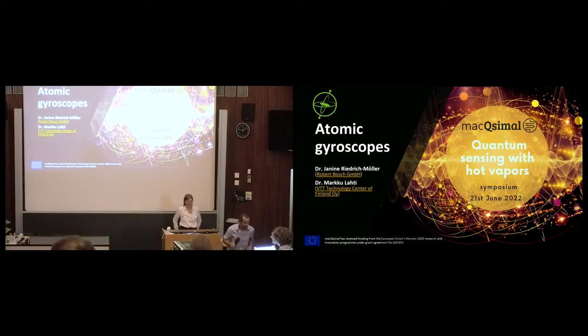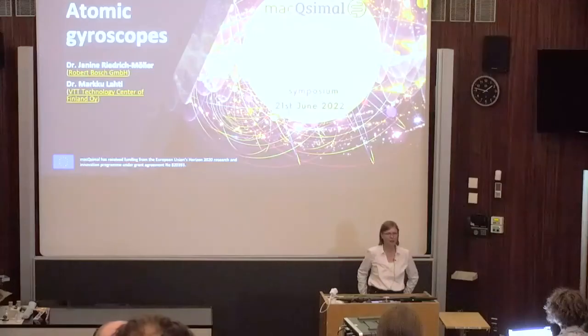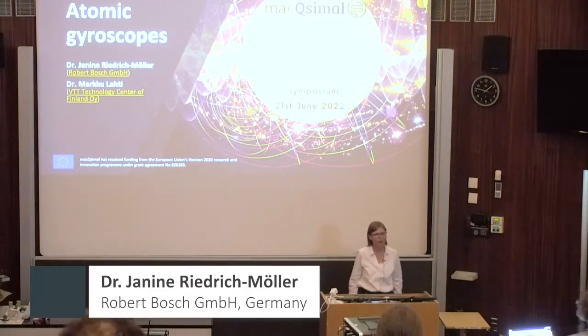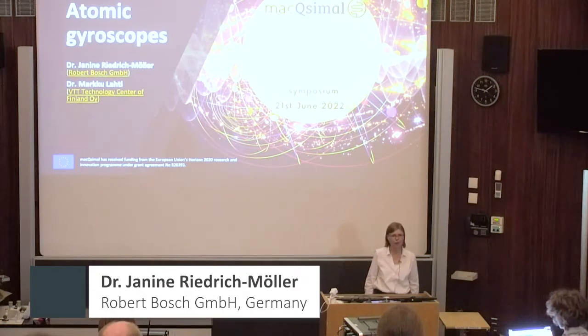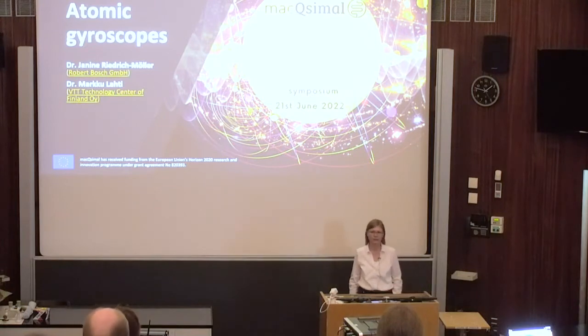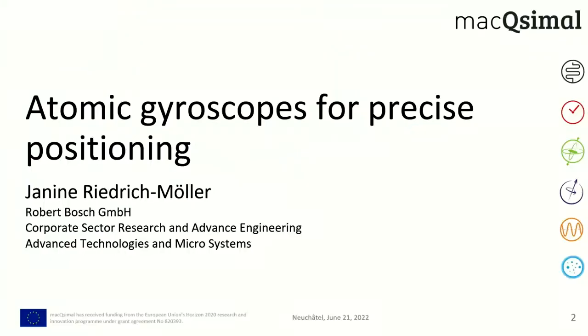Thank you very much, Jack, for the kind introduction, and welcome to this next session here on the atomic gyroscope. We would like to use hot atoms to measure the rotation of objects with really high precision. My name is Janine Riedrich-Möller. I'm working for the corporate research department at the Robert Bosch GmbH. I will give the first talk, and the second talk is given by Mark Hulati from VTT in Finland. Let's start with the first talk on atomic gyroscope for precise positioning.